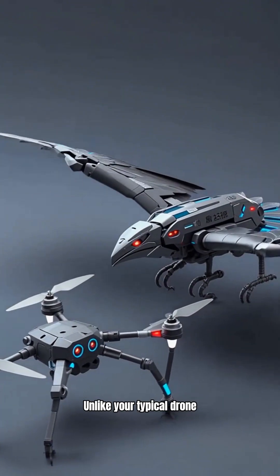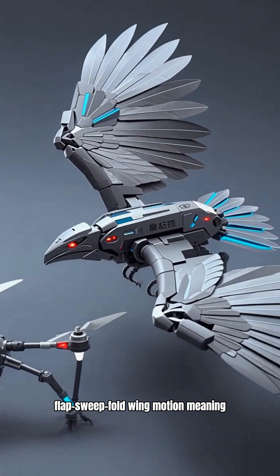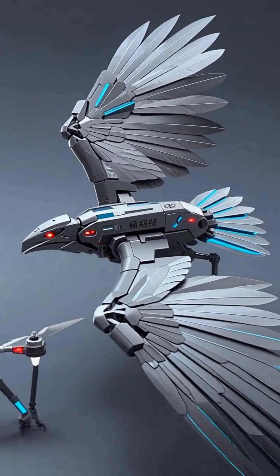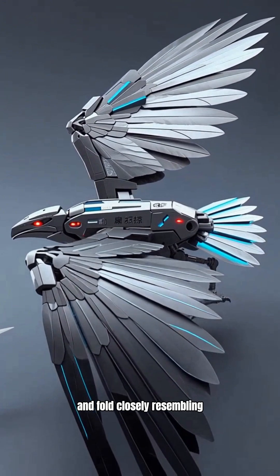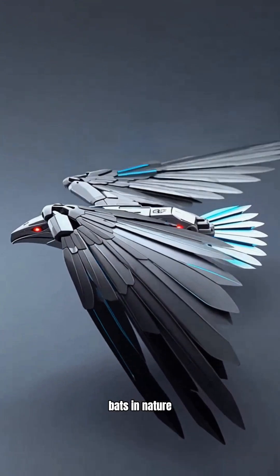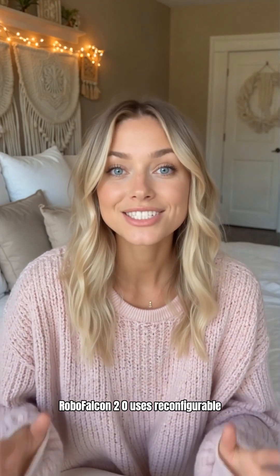Unlike your typical drone with whirring rotors, this robot uses a breakthrough flap-sweep-fold wing motion, meaning its wings don't just flap, but also sweep and fold, closely resembling those of falcons and bats in nature. RoboFalcon 2.0 uses reconfigurable mechanisms and mechanical decouplers to blend flapping, sweeping, and folding in a single wing beat.